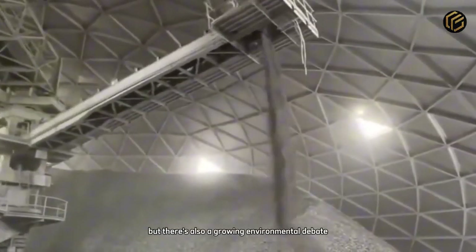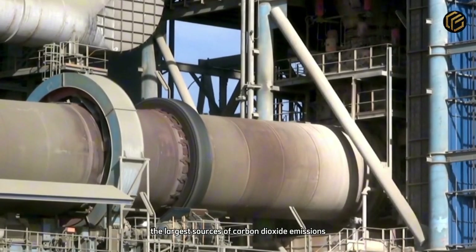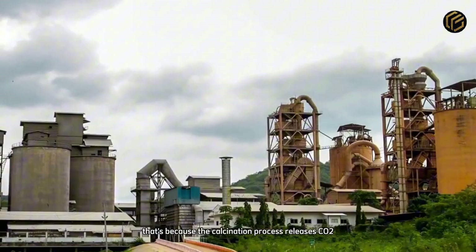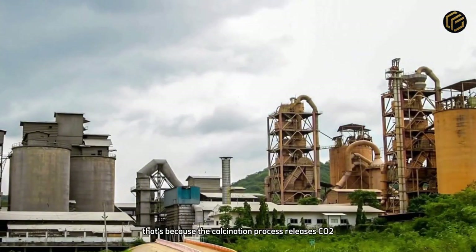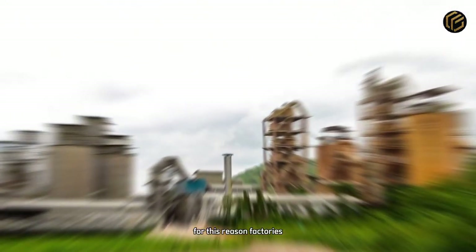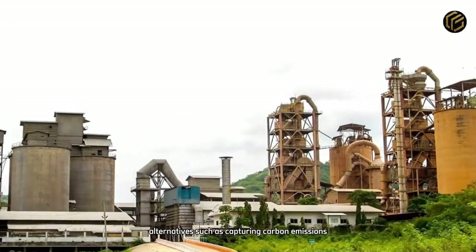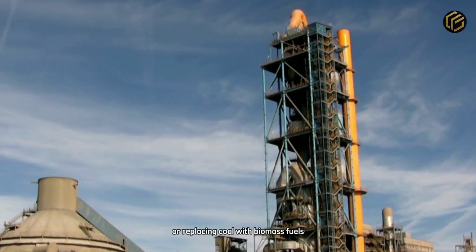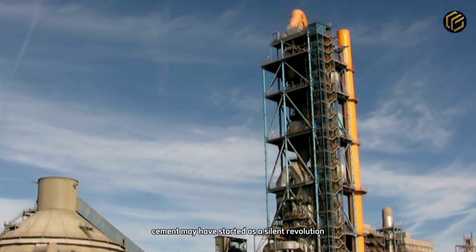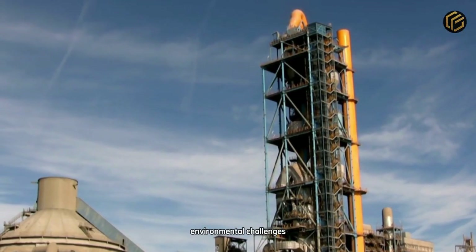But there's also a growing environmental debate. Cement production is one of the largest sources of carbon dioxide emissions on Earth. That's because the calcination process releases CO2, and the kilns consume enormous amounts of energy. For this reason, factories around the world are racing to develop cleaner alternatives, such as capturing carbon emissions or replacing coal with biomass fuels. Cement may have started as a silent revolution, but today it's also one of the world's biggest environmental challenges.